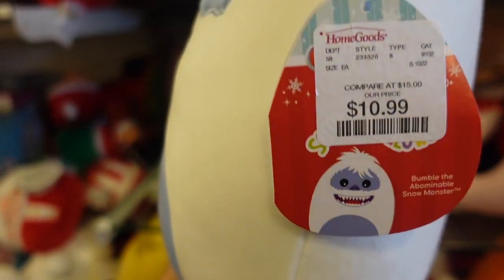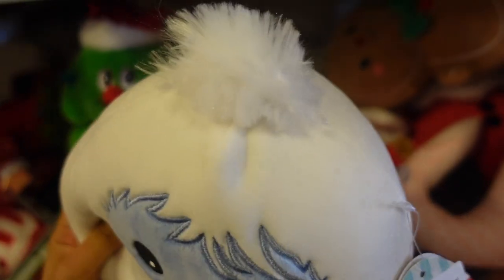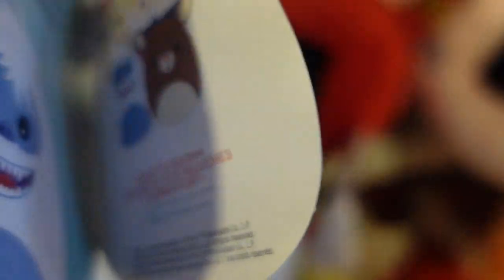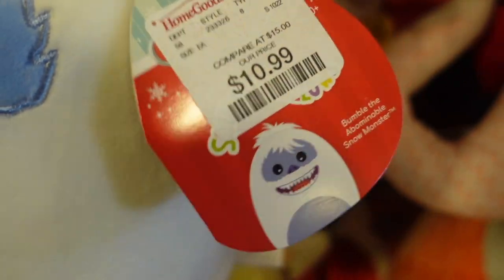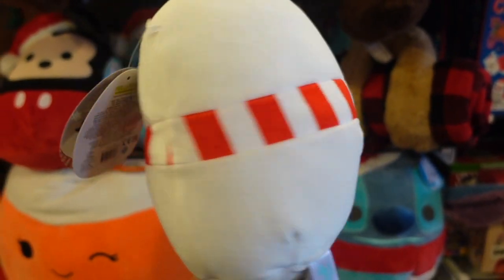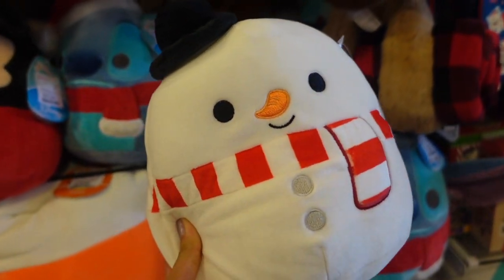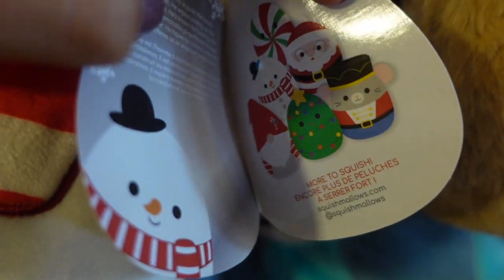Next up we have this little 8-inch abominable snowman. This one reminds me of the one from Walgreens, except this one is bigger. Look at the little fluff up here — his name is Bumble and he's a snow monster. I also found this 8-inch snowman named Manny. This one reminds me of Frosty the Snowman, especially because of the little top hat.